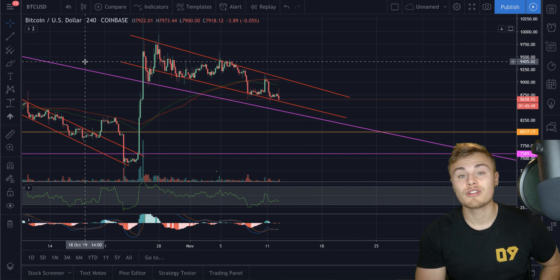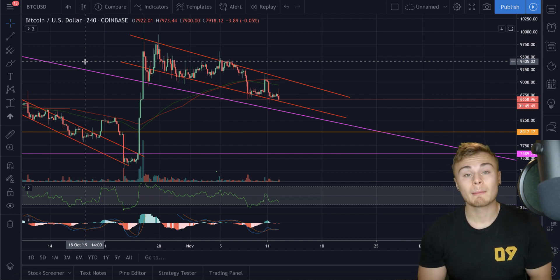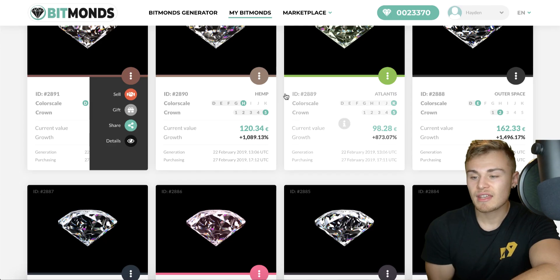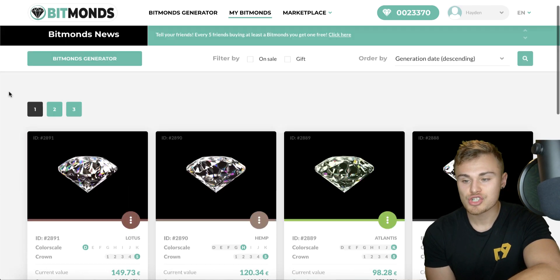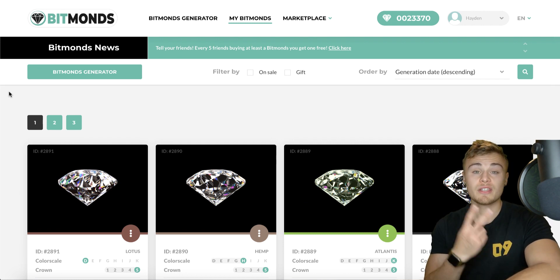That's going to wrap up today's episode. If you're new to the channel, make sure to subscribe, turn on post notifications, and leave a giant thumbs up. Remember we're doing a giveaway on Friday for $25 free Bitcoin — all you have to do is comment hashtag CryptoTV and subscribe. And remember, huge shout out to Bitmonds — get involved, they're an awesome platform. The sign-up link is the first link in the description. Otherwise, I'll see you in tomorrow's video. Peace.